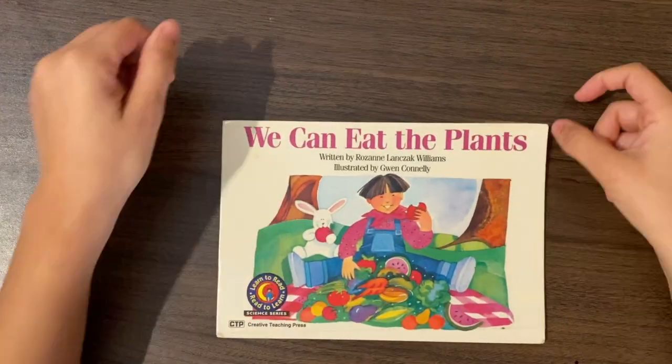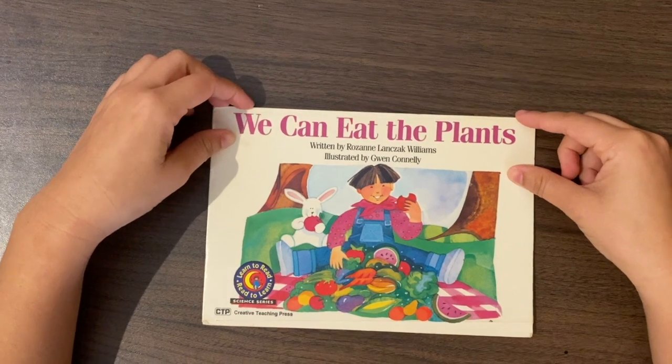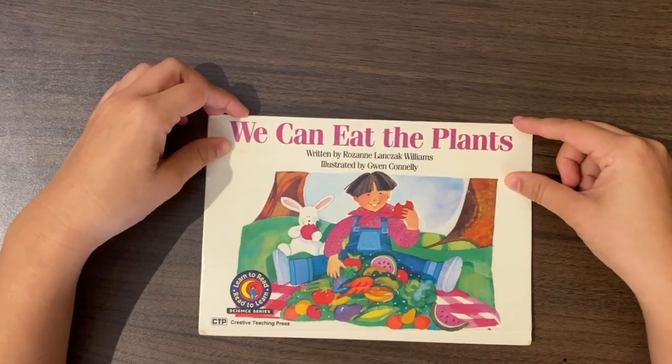I hope you enjoyed this story and you practice using your letter sound power to make you super readers. Have a great day, bye!